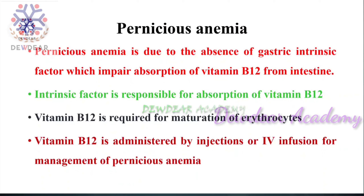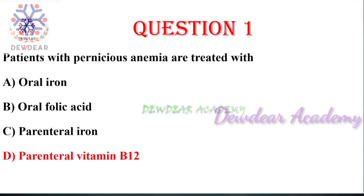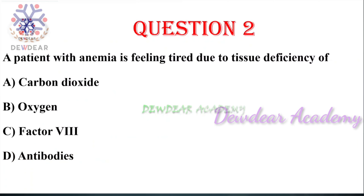In the absence of intrinsic factor, oral vitamin B12 supplements will not get absorbed, so parenteral administration is needed in pernicious anemia. The right answer is parenteral vitamin B12. Next, question number two: a patient with anemia is feeling tired due to the tissue deficiency of — options: carbon dioxide, oxygen, factor 8, antibodies.